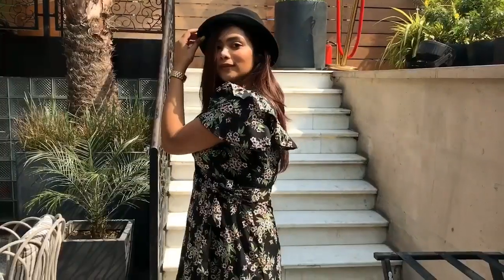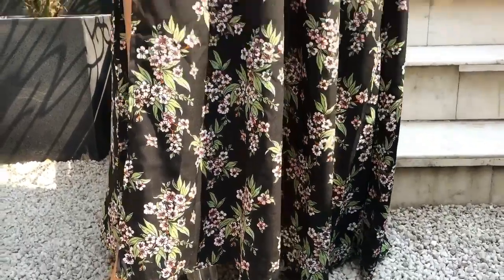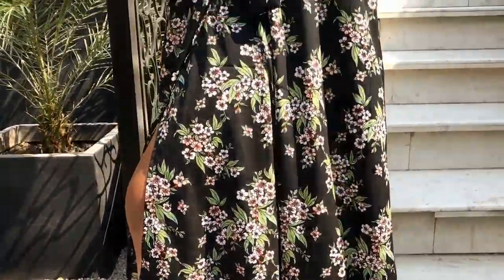Who doesn't love fit and flare maxi dresses with detailed sleeves and floral prints? I must say I'm in love with these kinds of summer dresses which works perfectly for autumn as well. Picked up this wrapped dress with a long slit from Lime Road and I'm totally loving the look.